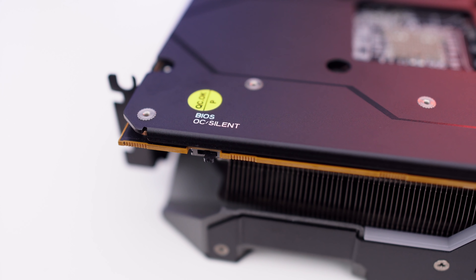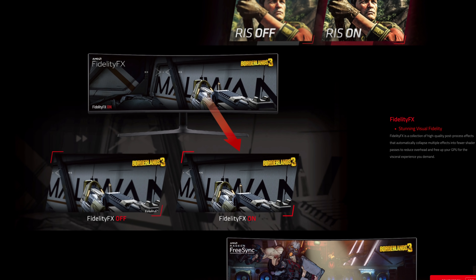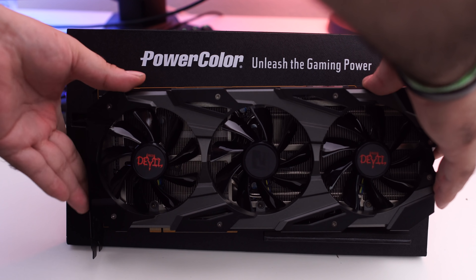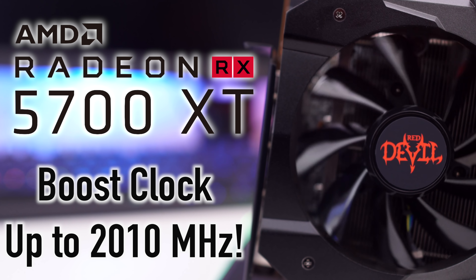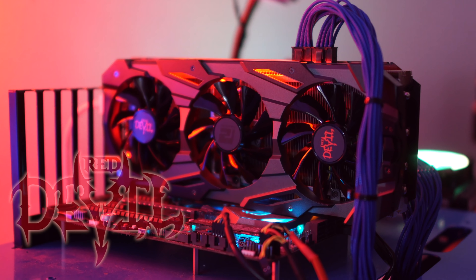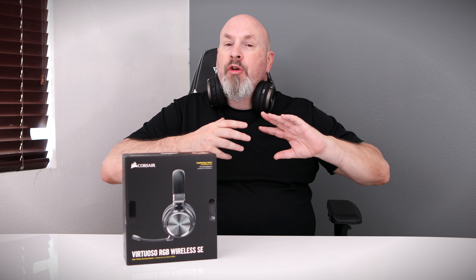The Red Devil 5700 XT features a dual BIOS switch — set it to silent mode for quiet gaming nights or kick it into overclock mode and push it to its max. With extra features like AMD Radeon Image Sharpening and FidelityFX, you'll get enhanced details and crisp visuals without sacrificing any performance. If you're looking for the best Navi card out there, check out PowerColor's Red Devil RX 5700 XT — it has a boost clock of over 2,000 MHz. You just can't go wrong.